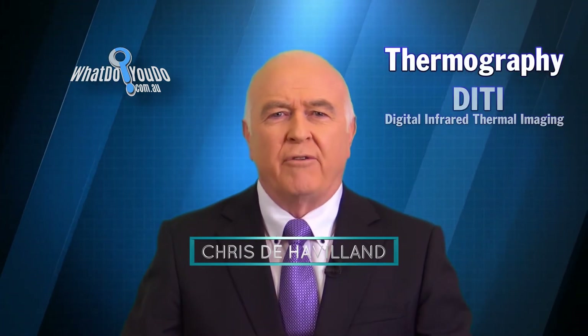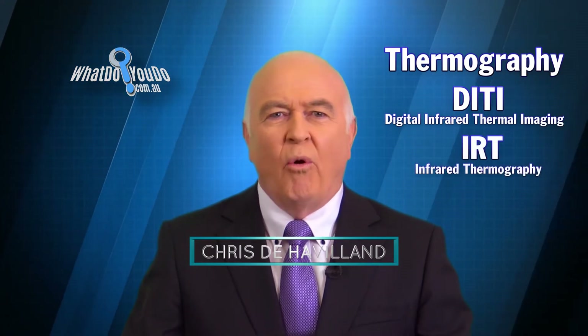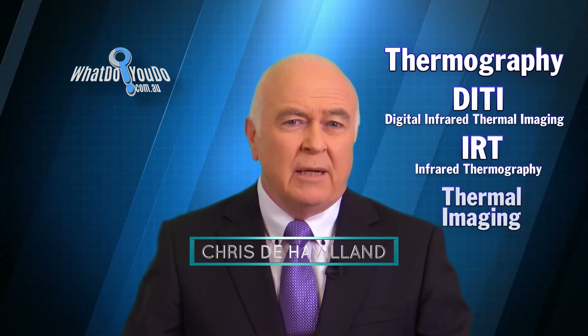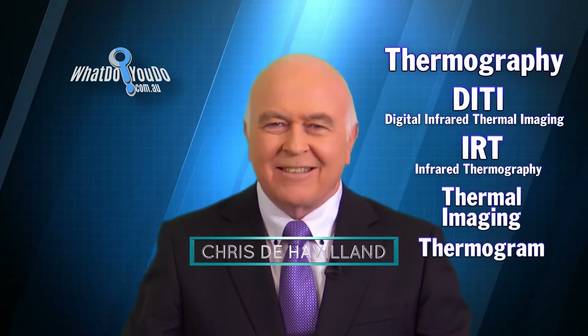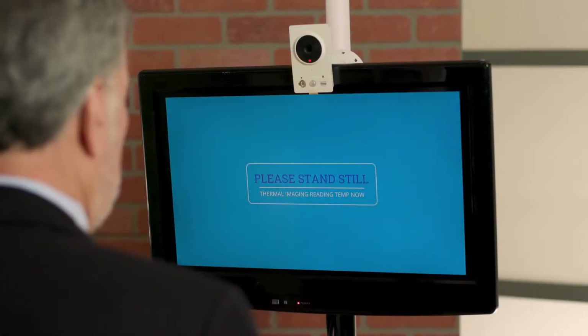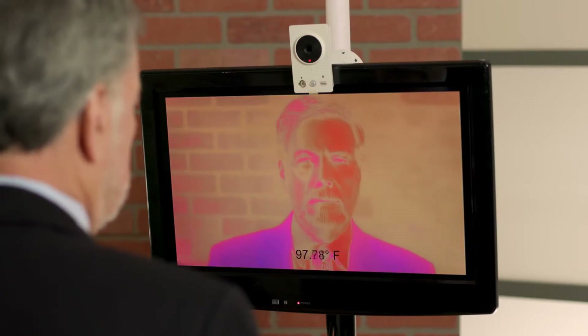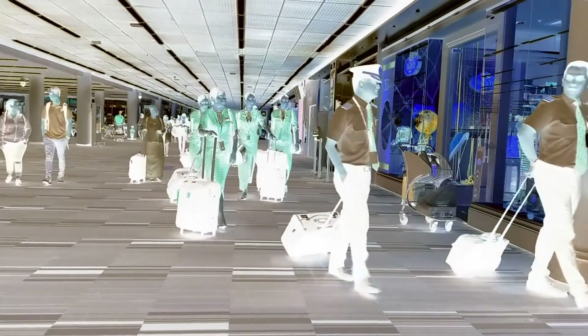Thermography is also called Digital Infrared Thermal Imaging or DITI, Infrared Thermography or IRT, Thermal Imaging and Thermograms — but they all mean the same thing. Thermography is used everywhere by governments to protect their citizens' health. If you caught a plane at a sizeable airport in the last 10 years, you'll have had a thermograph, even though it's cursory compared with what we're looking at here.